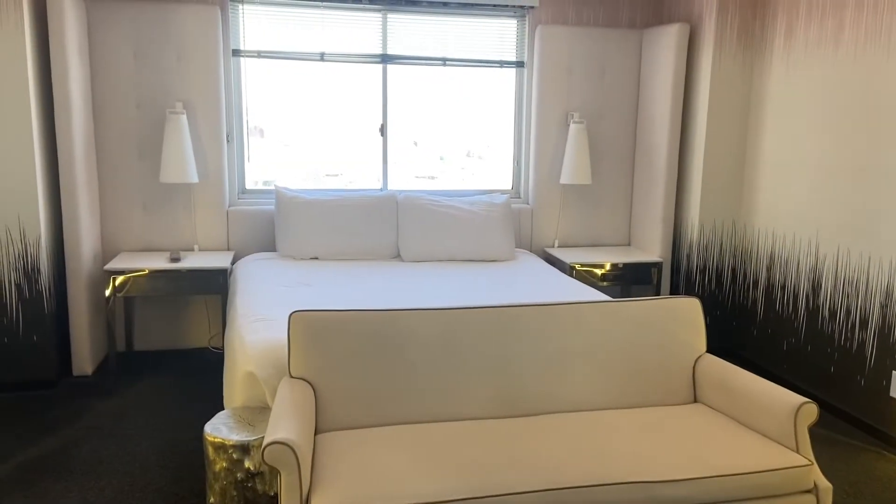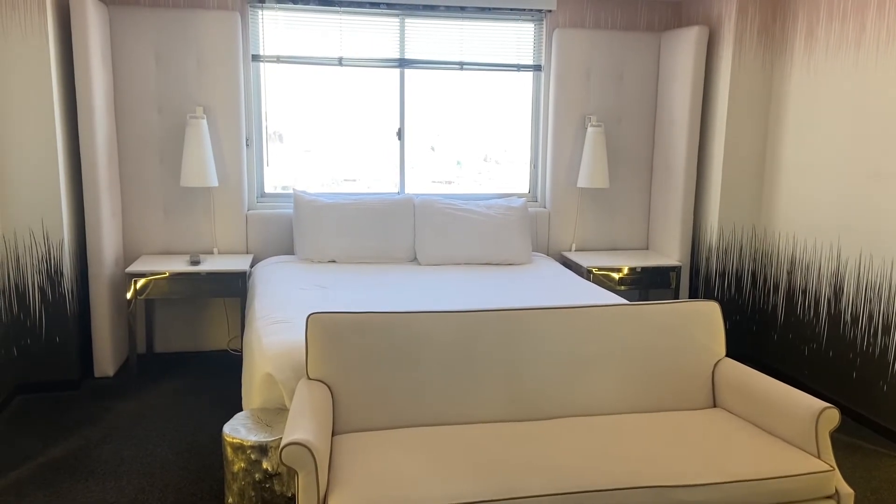It's a cute little room and I like it. This was a room tour of the Standard King Room in the Mara Tower. If you like this, please thumbs it up and subscribe.